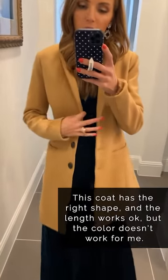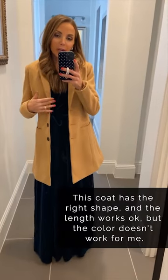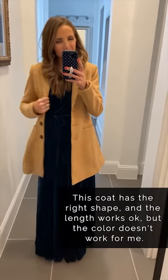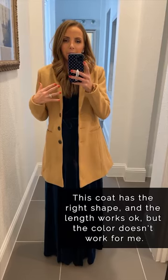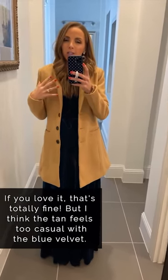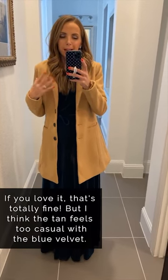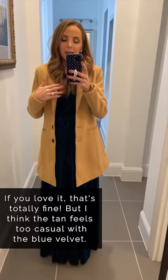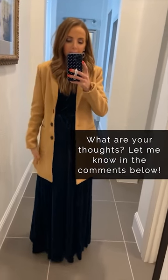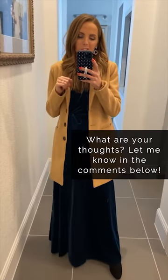This is the coat that I show you guys all the time, and I love it — I think it works in so many outfits. But with a super dressy dress like this, the long length and the formal fabric, it just doesn't work as well for me. The lighter color just leans toward more casual for me. I think if it was in black I would feel differently, but play around with it and see what works best for you. The shape works, I think the length works okay, but I just don't think the color works as well. You tell me what you think.